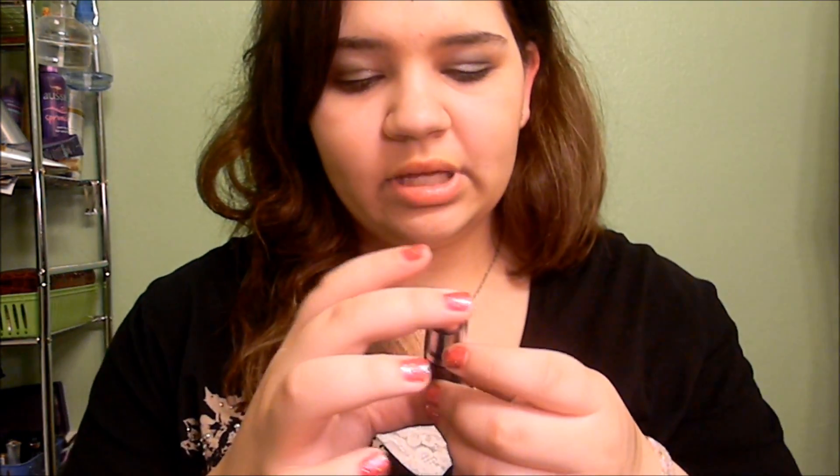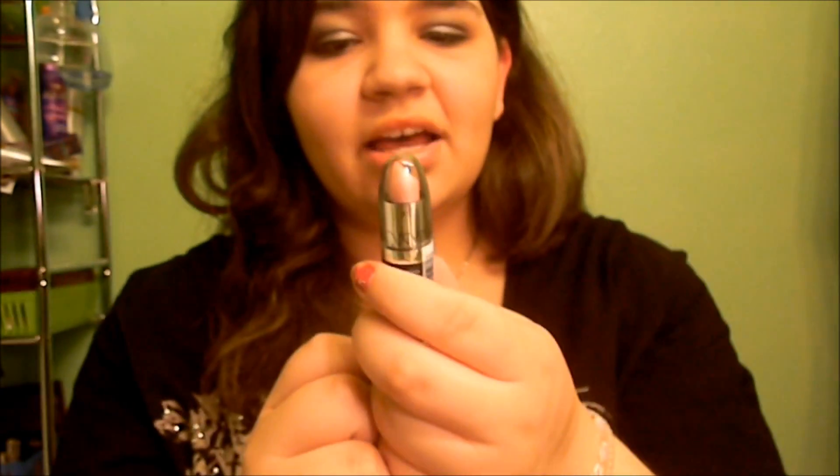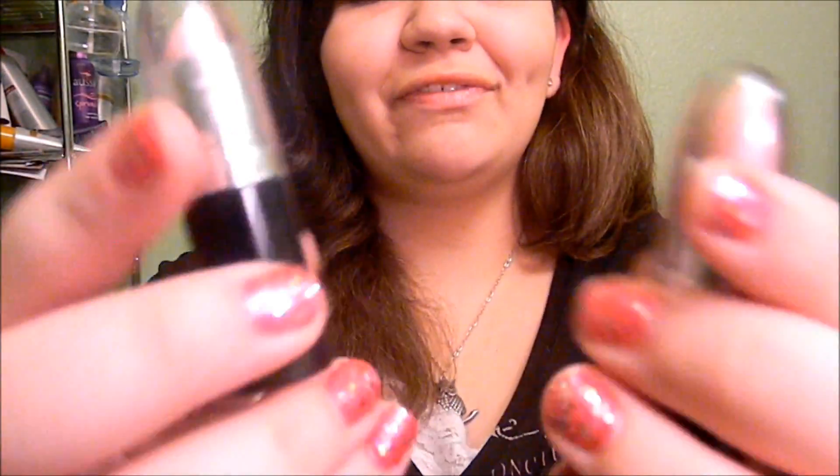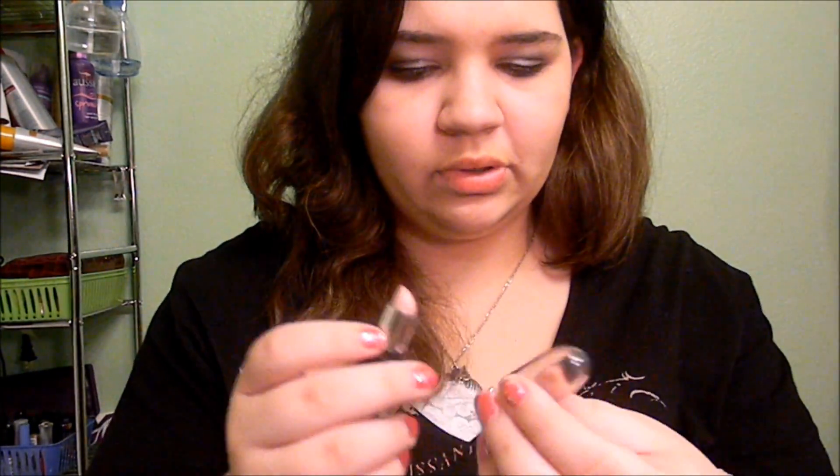The last thing is NYC lipstick in Chiffon. This is just a really pretty color — I have this color myself and as you can see I've used a lot of it already. It's a really pretty pink sheer color that I thought would look good on everybody. Hopefully it looks good on you — it's really pretty. See that sheer color? Really pretty.